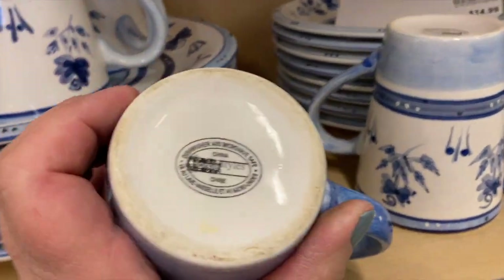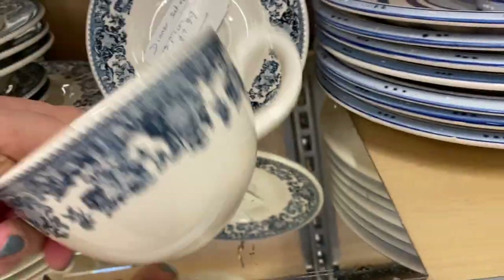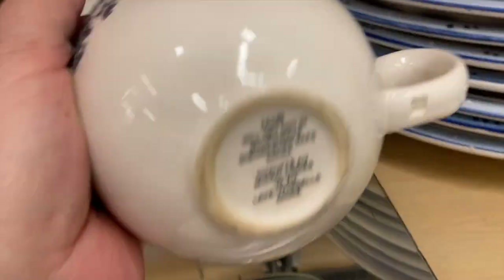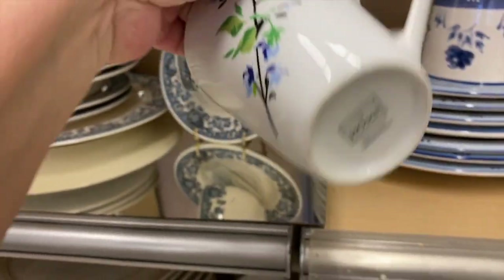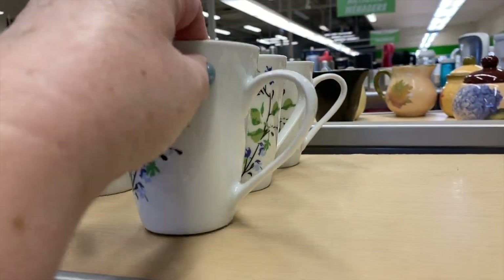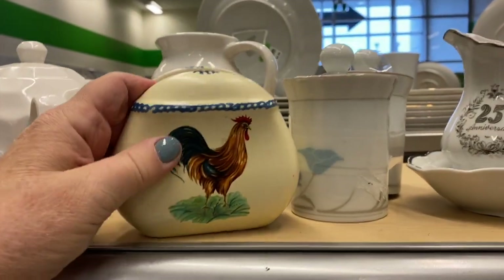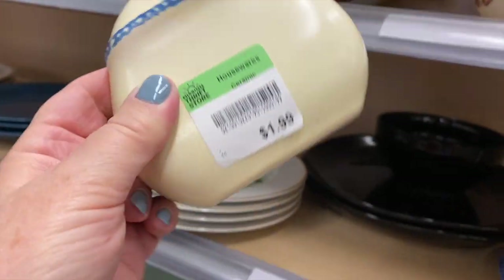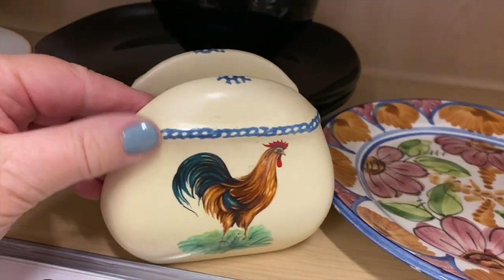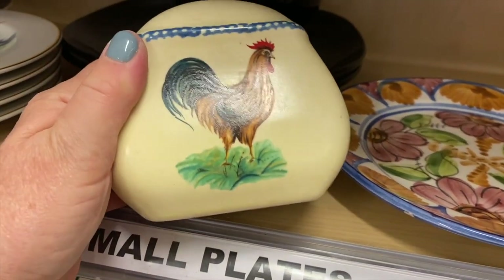These dish sets are modern but made to look older. As soon as it says 'dishwasher safe' you can tell it's not really vintage. Moving along — we have sugar bowls and oh, this is a cute little napkin holder with a rooster for $1.99. It looks vintage. Someone who has a farm decor, country style, or even a cottage would love this — so nice.